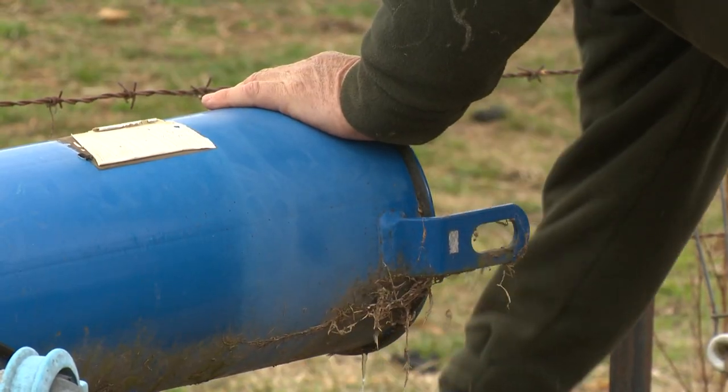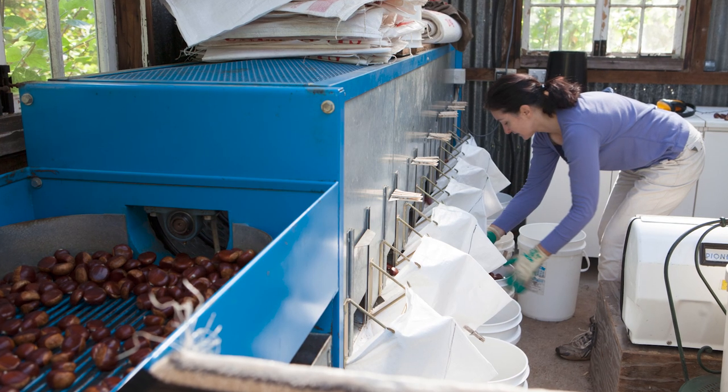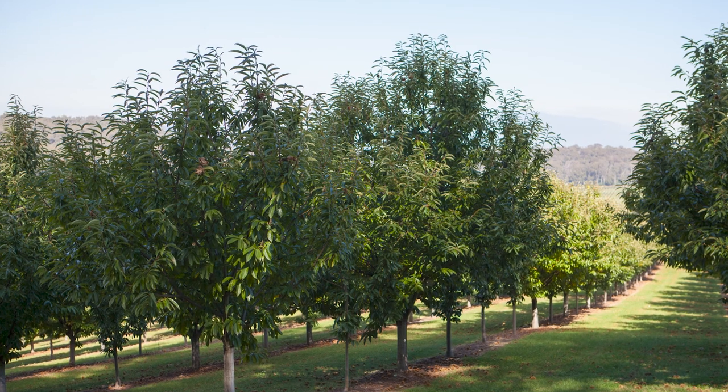When they're properly irrigated, they'll generally be a larger, fresher chestnut once they're harvested, and that generally speaking should mean that they should hold up better in storage and have a longer shelf life.